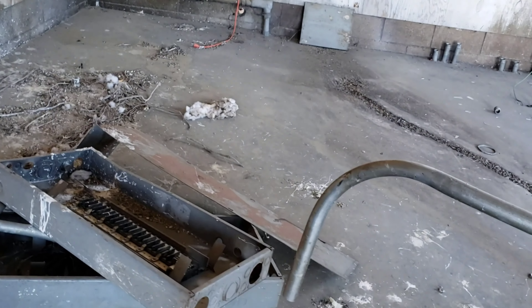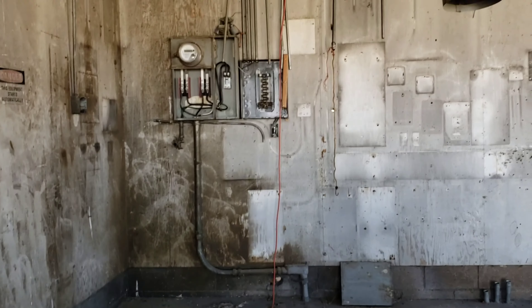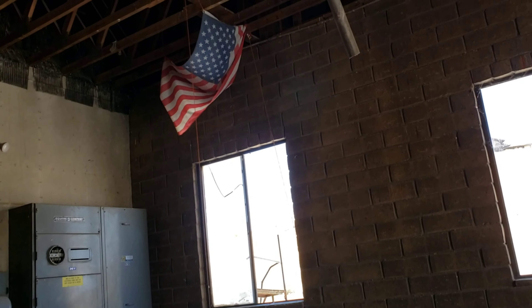Look at that old antique — it's pretty cool. This place has been stripped of all the copper; there's no copper in there.